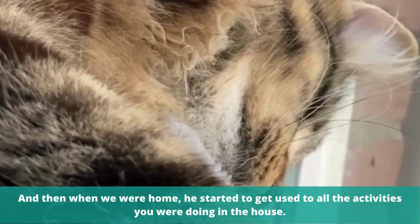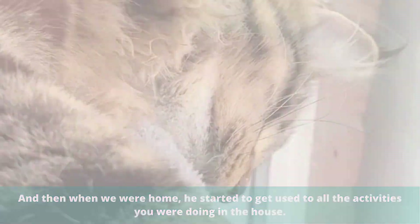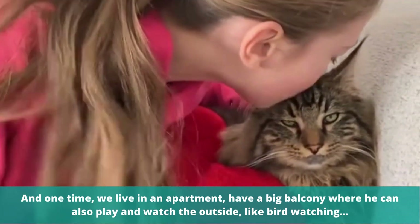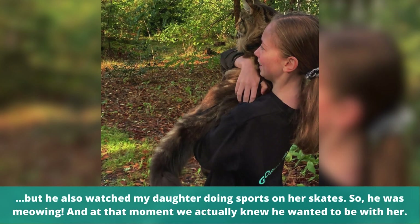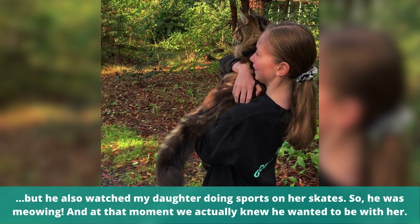When we were home, he started to get used to all the activities we were doing in the house. We live in an apartment and have a big balcony where he can also play and watch the outside, like bird watching. But he also watched my daughter doing sports on her skates.